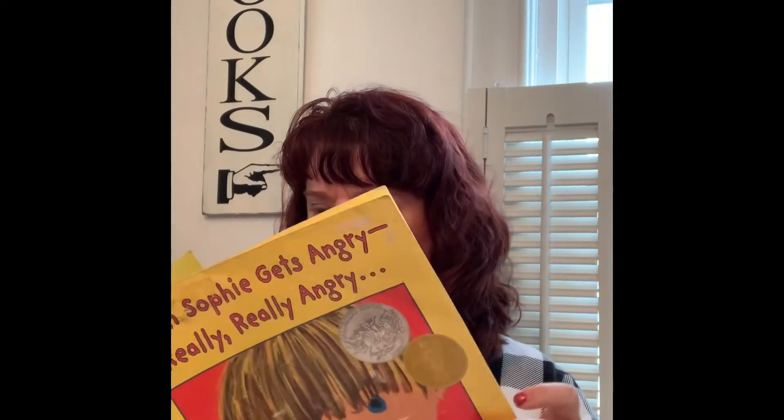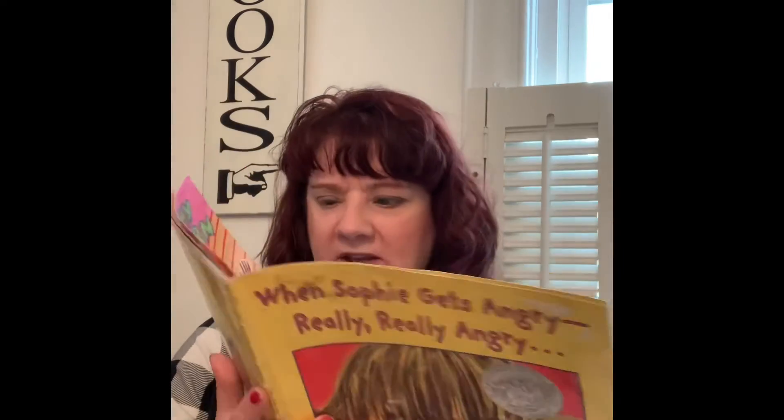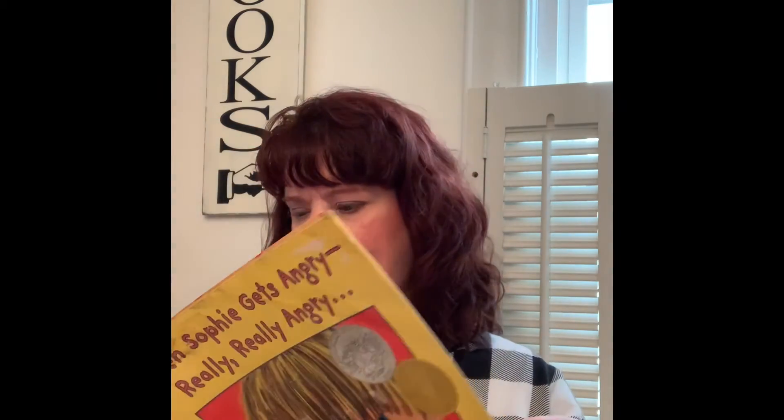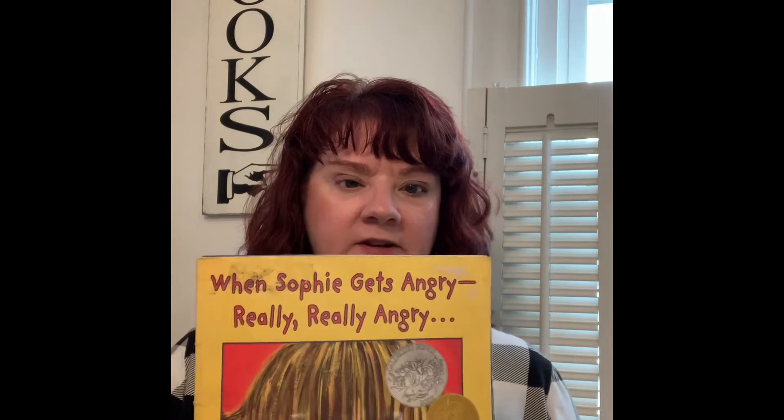The next book is called When Sophie Gets Angry, Really, Really Angry, written and illustrated by Molly Bang. Sophie is the little girl who becomes angry over a toy she and her sibling are playing with because she's told she needs to share. We find out what happens to Sophie when she gets very, very angry and how she deals with her anger. It's a great story for dealing with emotions, especially anger, and is wonderful to share with kids learning to work through their feelings.